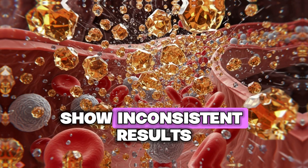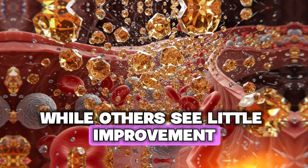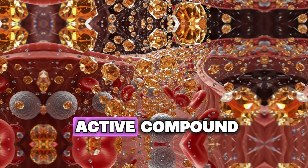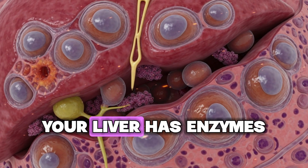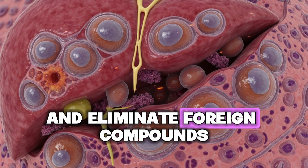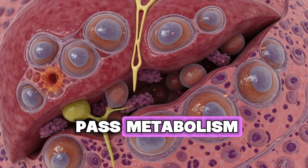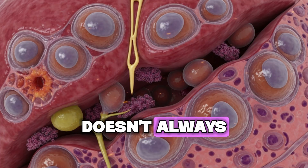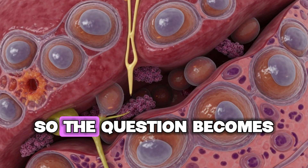This is why studies on garlic supplementation show inconsistent results — some people benefit significantly while others see little improvement. The difference often comes down to bioavailability: how much of the active compound actually makes it into your bloodstream. Additionally, your liver has enzymes designed to break down and eliminate foreign compounds, including beneficial ones like allicin. This is called first-pass metabolism.